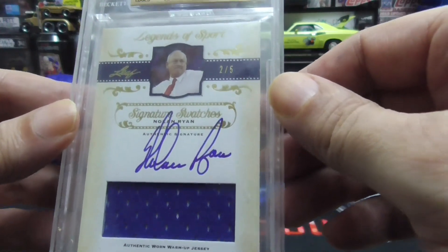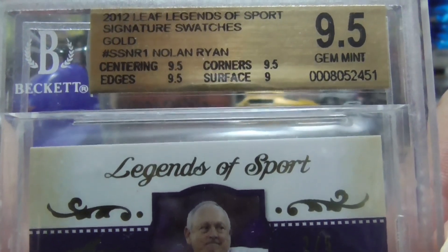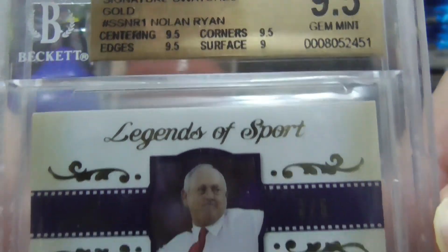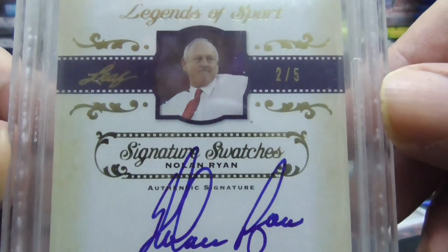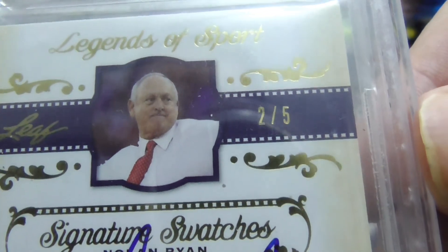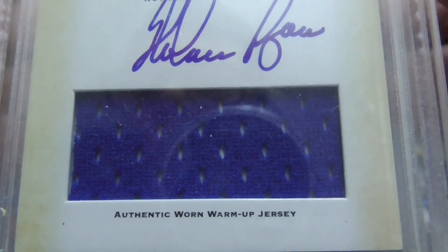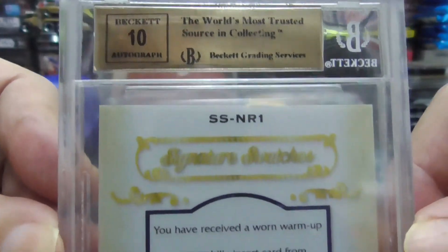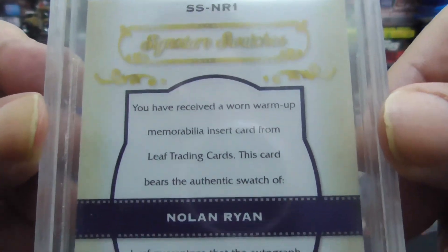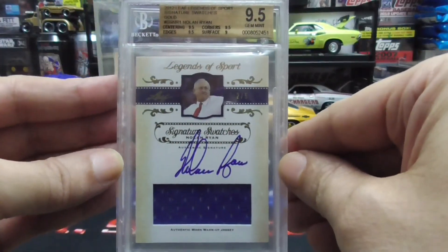We have a Nolan Ryan, 2012 Leaf Legends, graded 9.5. This is the gold Nolan Ryan — beautiful autograph card. Two of five, so only five of these in the world, and you can own one of them. It includes a piece of his authentic worn warm-up jersey. The autograph is a 10 and the card is a 9.5 Beckett. What a beauty, and this is for sale at the right price.